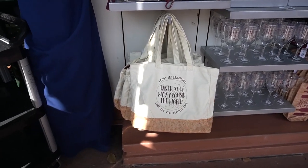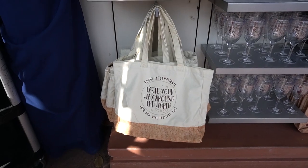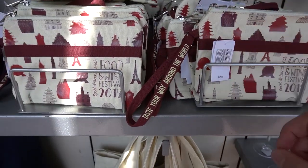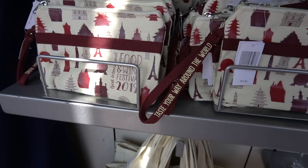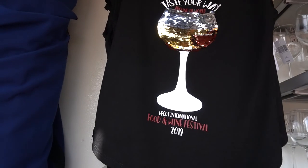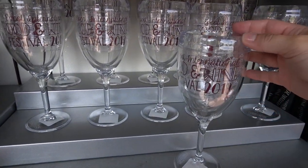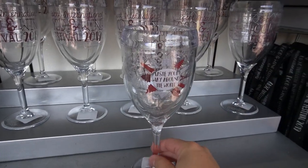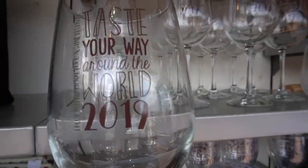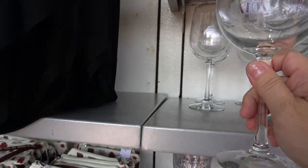We are at the other kiosk on the right-hand side when you're walking towards the World Showcase. Here you have your 'Taste Your Way Around the World' bag and also a clutch — the clutch goes for $17.99 and the bag is $29.99. You also have a two-tone sequins shirt where rubbing the sequins up is one color and down is another, at $39.99. There's the Turvis wine glass at $24.99 — this is the 'Taste Your Way Around the World' version so it does not feature Chef Mini — and glass stemware at $14.99.